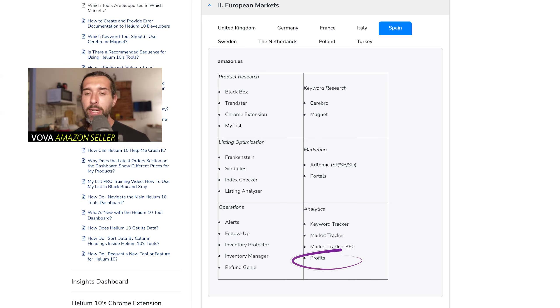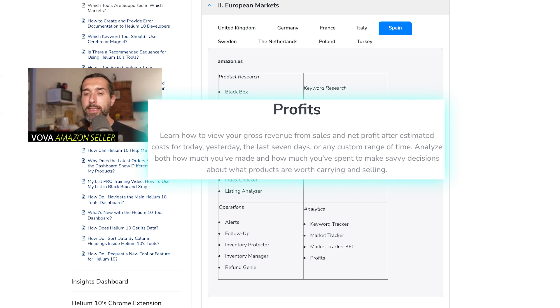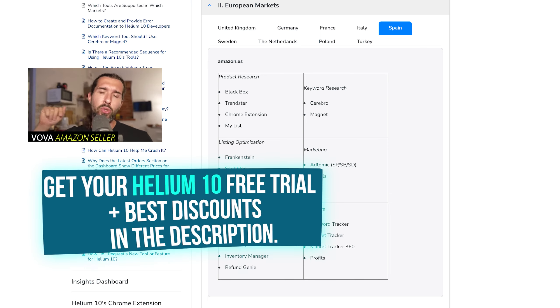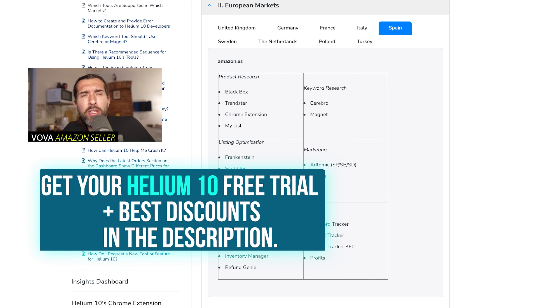Profits is a tool for profit analytics for Amazon sellers. It's going to show you your bottom line profit. You input the cost of goods, and based on Amazon sales, all refunds, and all Amazon fees, you get finalized profits within Helium 10 Profits — so you can see if you're actually profiting on Amazon or not. Free trial and best discounts for Helium 10 are in the description.